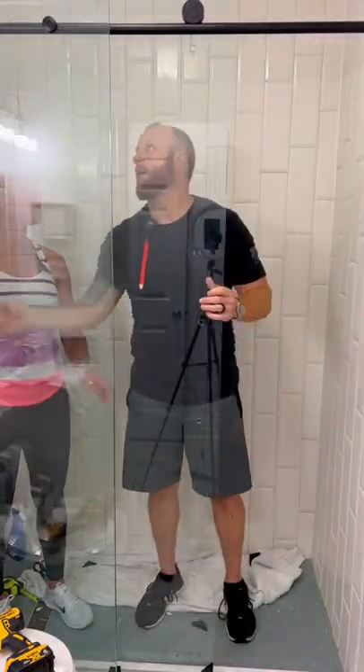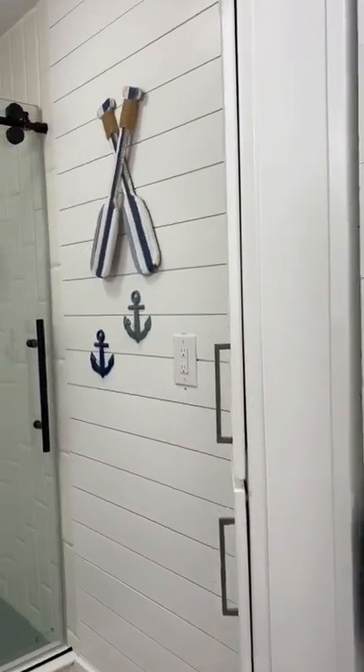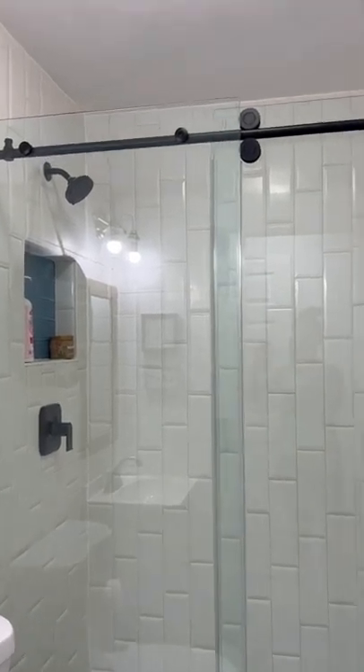Thank goodness I had my husband right alongside me because this is definitely a two-person job. Here's what the bathroom looks like after day one — just changing the shower door makes such a big difference. I also changed the shower head to match the black.